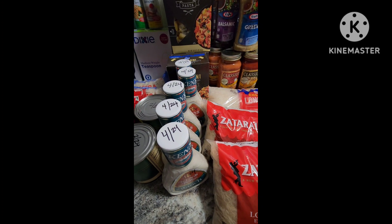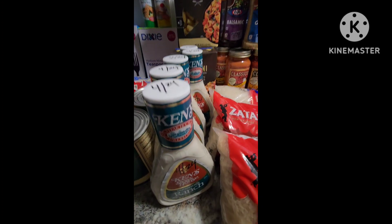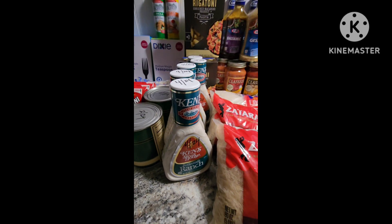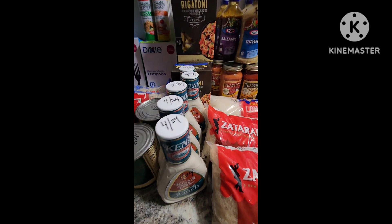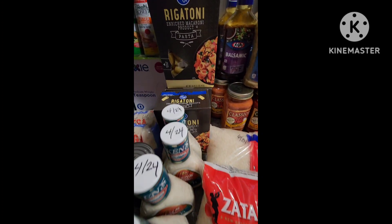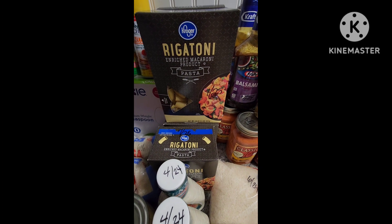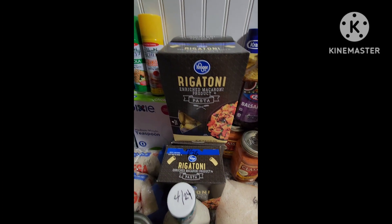The third one there is from Meijer. They also had a Ken's salad dressing rebate — I love their buttermilk ranch and get it all the time, so I picked up the limit of five. Also their pastas were 99 cents on certain ones. Rigatoni is one that we like, so I picked up five of those.